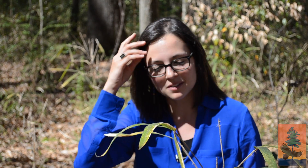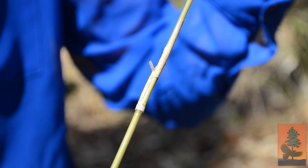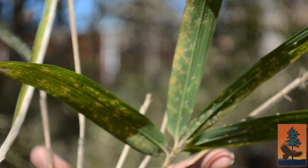This is Arundinaria gigantea, river cane, also known as giant cane or switch cane in some areas of the country. It is a native bamboo, and bamboo means a woody grass. This is a grass; however, it puts on woody growth in what's known as the culm or stem of a grass plant. It is native to the entire southeast, actually extending to parts of southern Pennsylvania, as far west as eastern Texas, and up into Missouri. It has a pretty extensive range and prefers a temperate to subtropical climate.